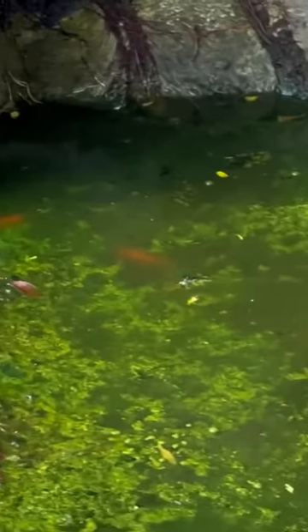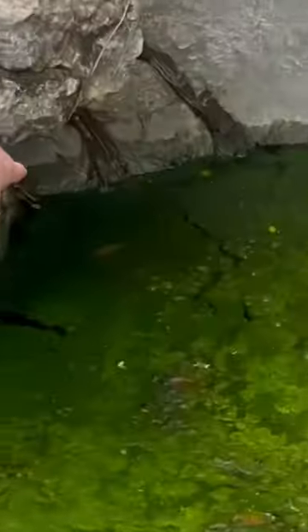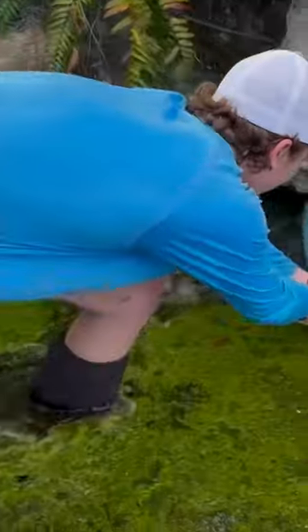I saved fish from this abandoned green slime pond — and when I say green slime, I mean literal green slime. But somehow there were still fish alive in these horrible conditions, so I started netting around to see what all I could catch.